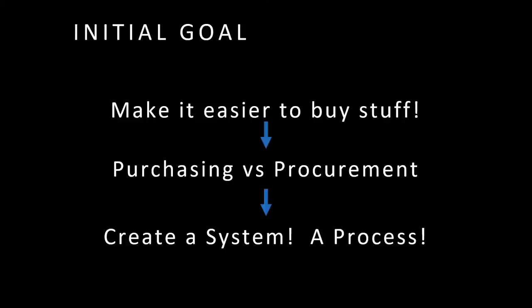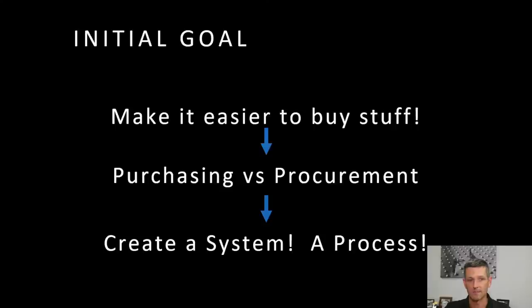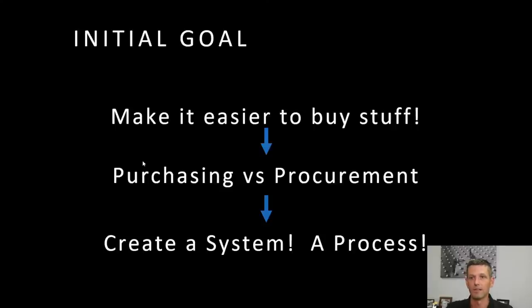Purchasing is just buying stuff — screws, fasteners, raw material. If it's on autopilot, you buy it once, you're going to buy it again. You should create a process around that — a totally different mentality than procurement, which may be like buying a new machine or something much more capital in nature or that requires a lot more thinking. So we wanted to go about creating a process for how to do this.